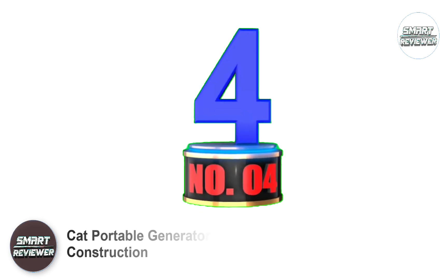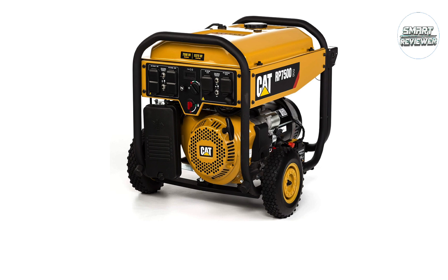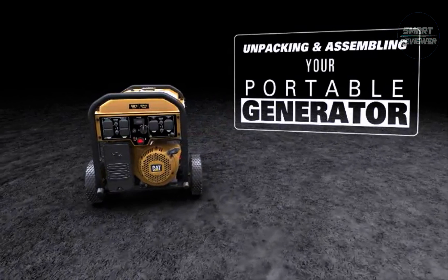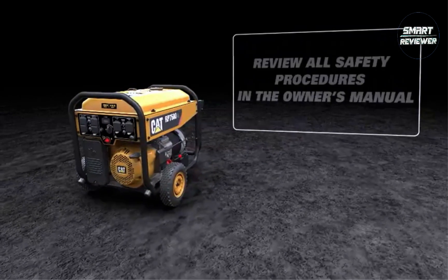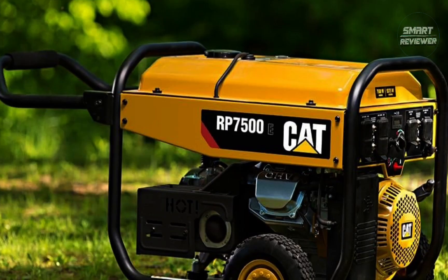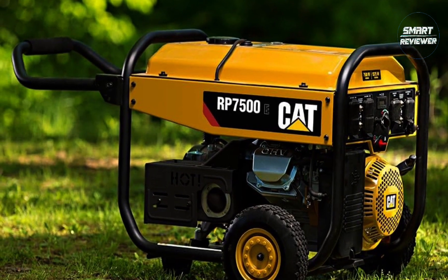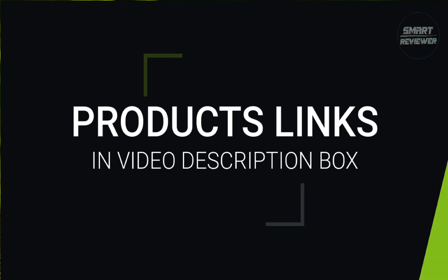Number 4: Cat Portable Generator for Construction. Knowing you spent your money on a sturdy generator is one of the best feelings for a construction worker. This Cat Portable Generator runs at 7,500 watts, allowing workers to hook up their power tools with confidence, knowing no power overload will ruin their expensive equipment. It comes with very convenient features such as an Electric Start Switch for easy on and off.